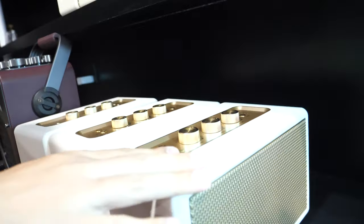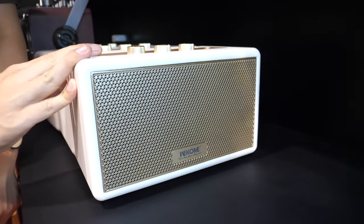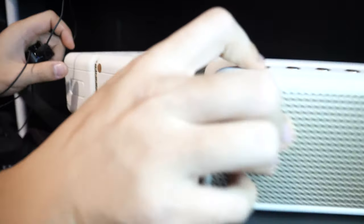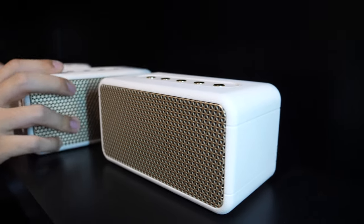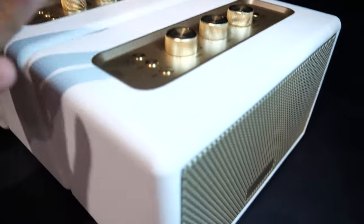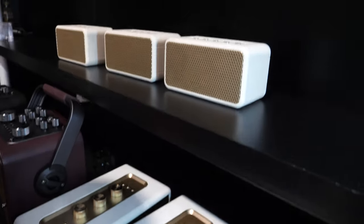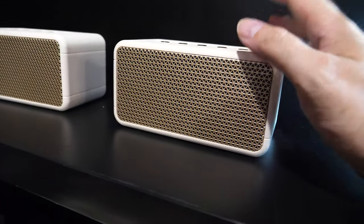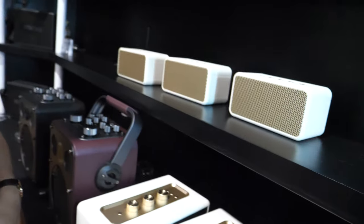What kind of price are we talking about? This big one is around 130 dollars, this one around 60 dollars, and the smaller one around 35 dollars. These can also be TWS — meaning two pieces can connect in stereo. So cool!